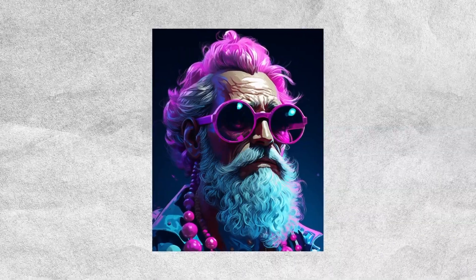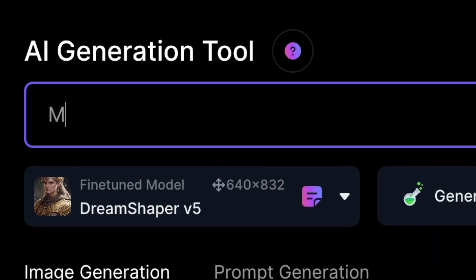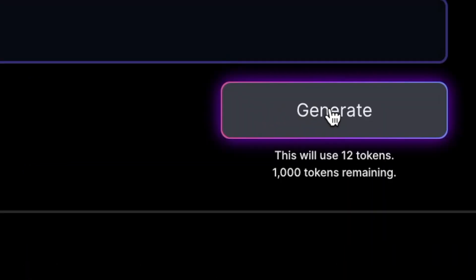This painting you see here wasn't created by a person. None of these paintings were made by a human. They were made using an AI image generator by writing a prompt and clicking one button.